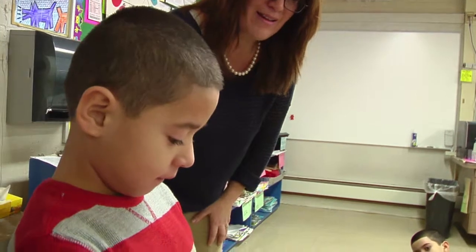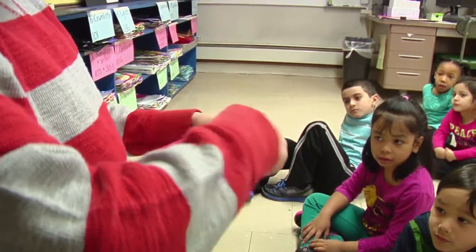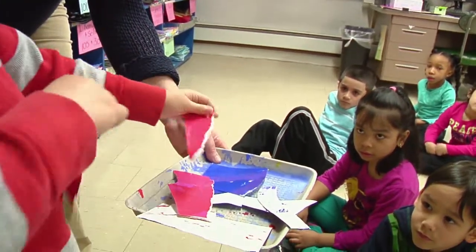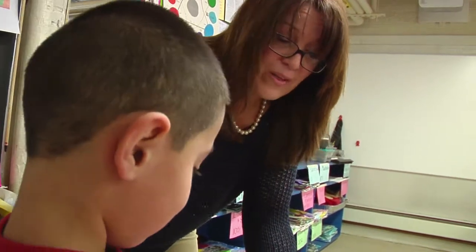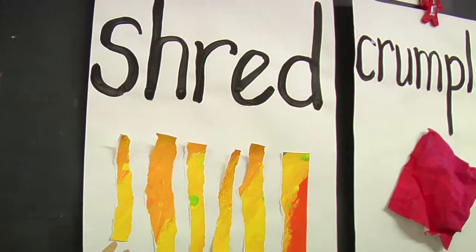Ready? Do more. I'll do one more. Jorge, how did you change that square? What are you doing to the square? Crumbling. Are you crumbling it? Or look up here — look at our word. You're going to shred the square. Can you say, I'm going to shred the square? Shred. How did you make it?